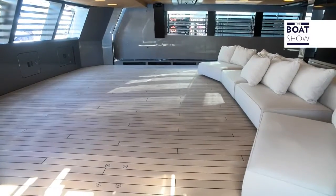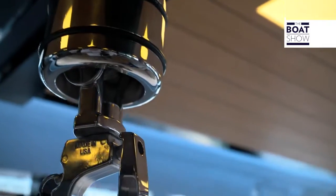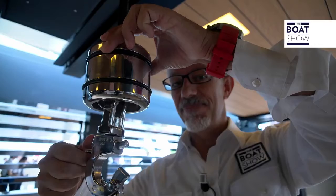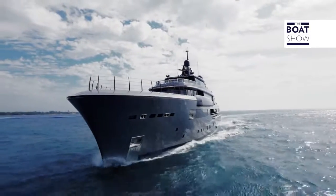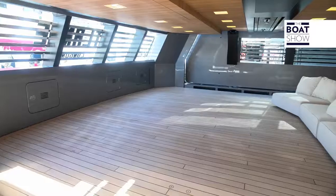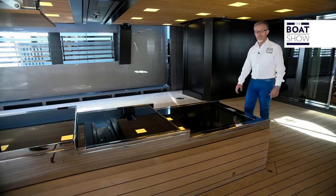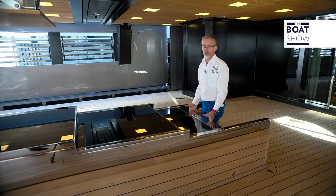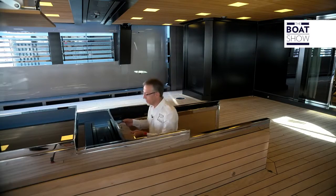This living area faces onto the sea, opening up onto these 10-meter-long terraces — truly gorgeous. There's space for two 9-meter tenders here, moved by this crane. This hook alone costs 1,000 euros. As on other sailboats, this one has a hatch too — it's just not one that takes you below deck, but straight to the beach club, and it's huge.